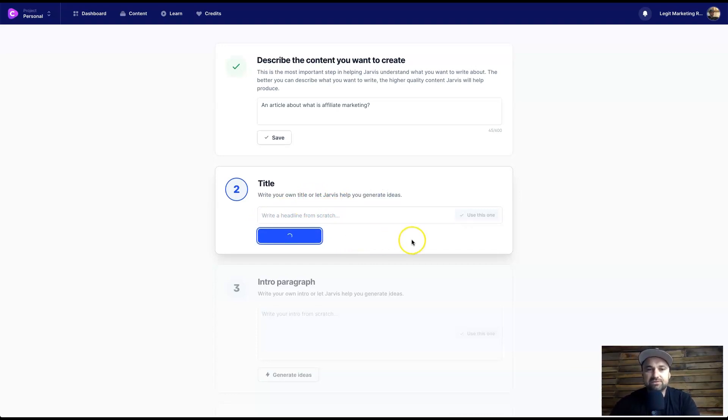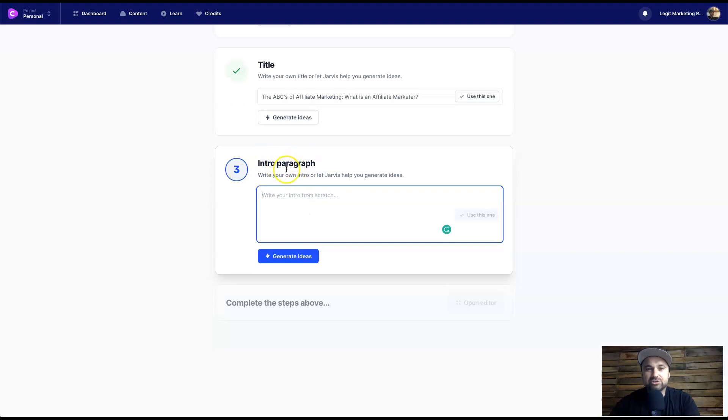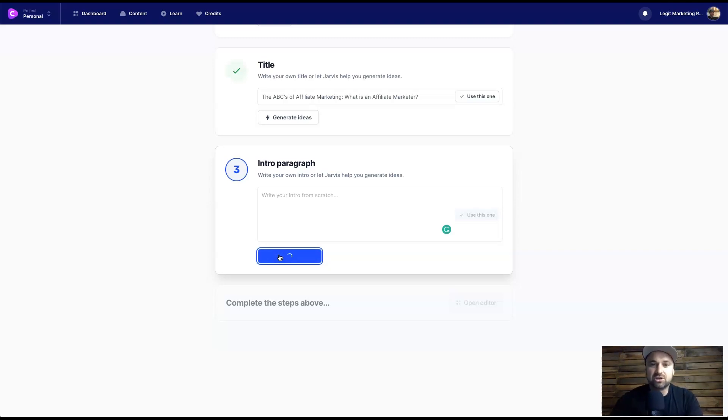I'm going to generate some title ideas using Jarvis. In just a few moments he gives you options — 'The ABCs of Affiliate Marketing,' 'What is an Affiliate Marketer,' 'What is Affiliate Marketing: Beat Three Beginner Strategies.' These are insane! I'll use 'Affiliate Marketing 101: The Fundamentals of Making Money from Other People's Products.' Then it says intro paragraph — you can create your own introduction or get Jarvis to write it.